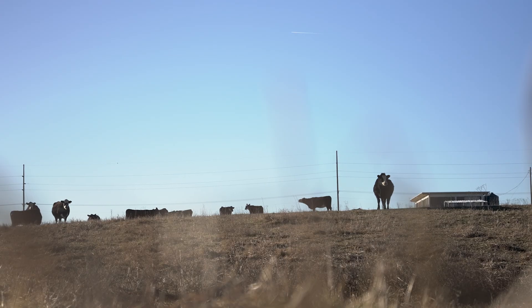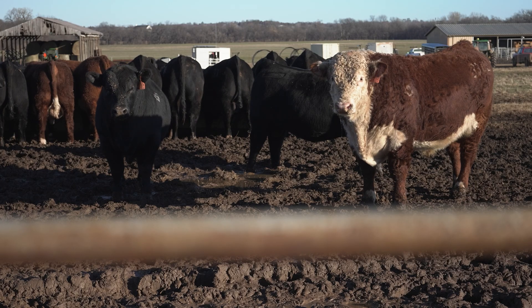This particular product does have a fairly lengthy residue warning on it. It has a withdrawal of 98 days and is a single-use product. The active ingredient in this product we do have options for in other species, particularly for fleas and ticks in dogs.